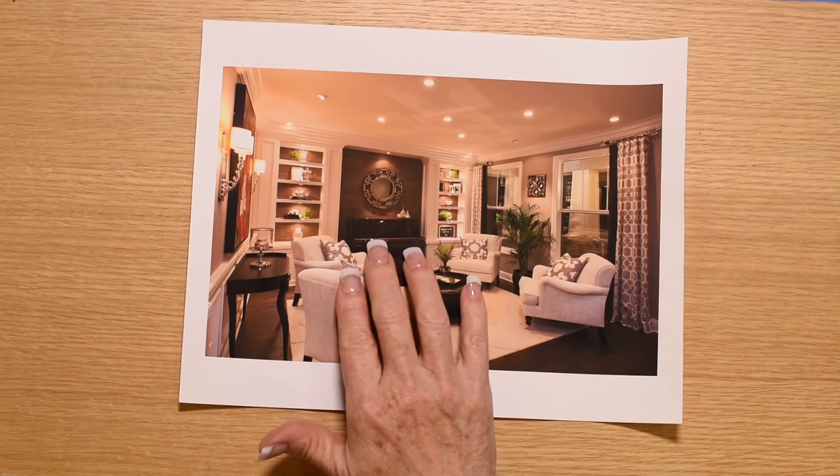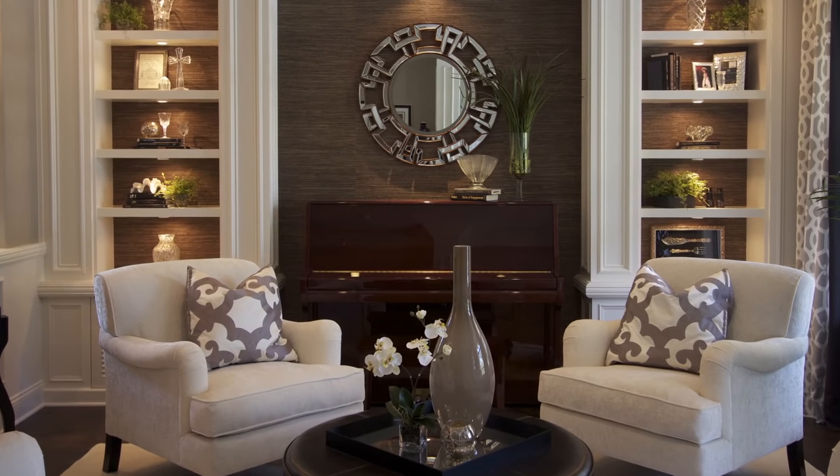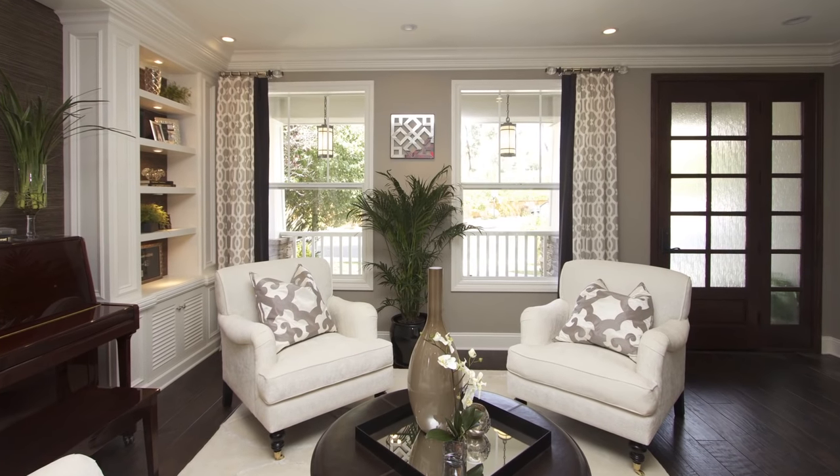I actually used wallpaper made out of grasscloth in about the same color as the piano. What that did was make the piano not become a focal point in the room but instead recess in beautifully.